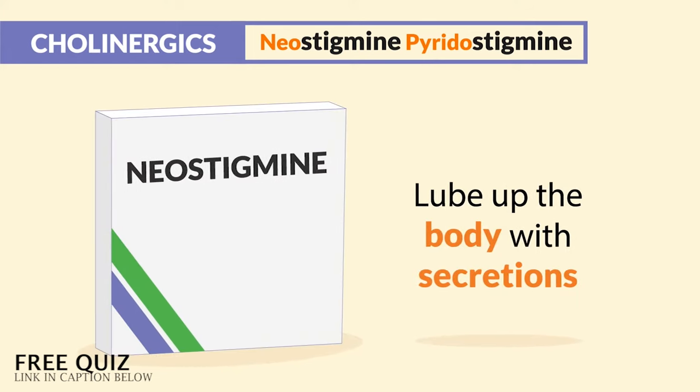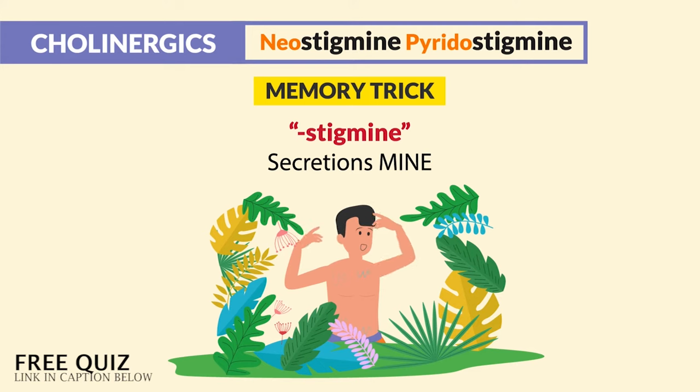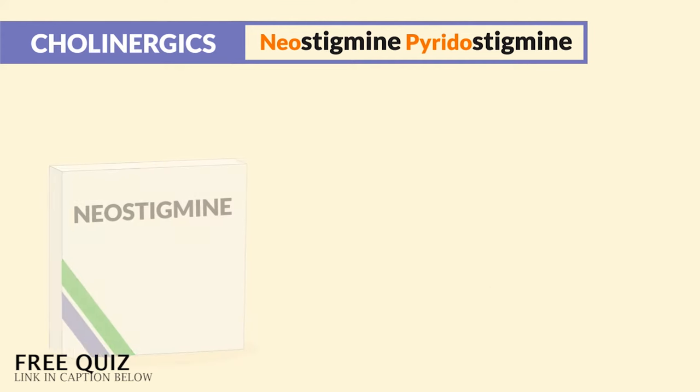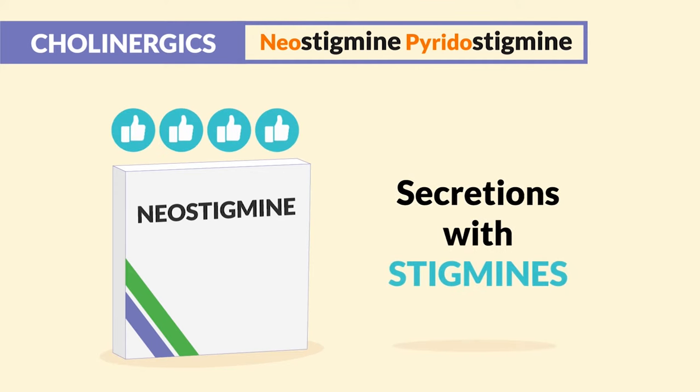So with neostigmine, this drug helps to lube up the body with secretions. The memory trick: just think 'stigmine' — secretions are mine with the stigmines. The body gets super wet and wild. The big side effect to note is this drug can work too well and add too much secretions with the stigmines.